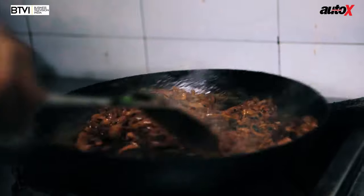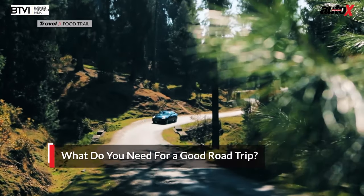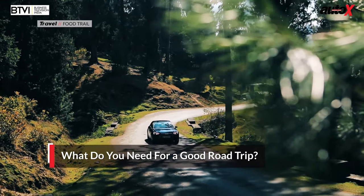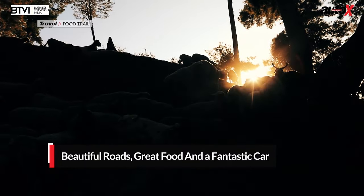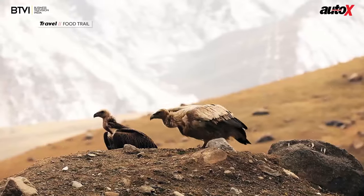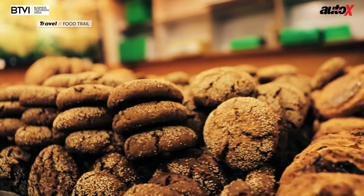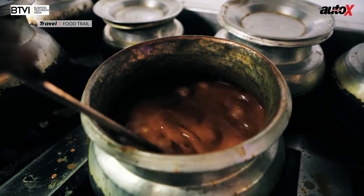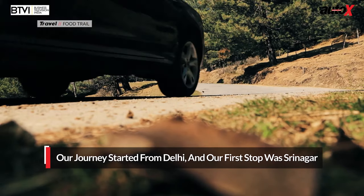Good food and good road trips go hand in hand, and this one was a little bit extra special. The essentials of a good road trip: a great car is a given, so are good roads, beautiful scenery, and having a goal. On this trip our goal was to find some great food — and we had a great car too — so welcome to the food trail with the Audi A4.